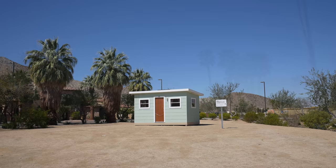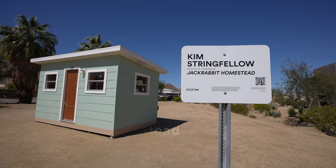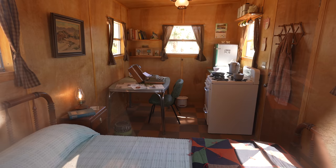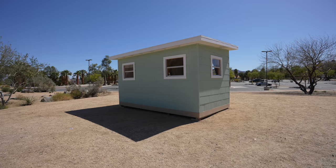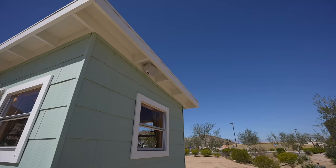From here it was about 15 minutes south to the next location, which was Jackrabbit Homestead. This was one of the installations I saw the least amount of people at, as it's the furthest away one to visit if you're coming from Palm Springs. It's like it's telling you a story while you're walking around it.